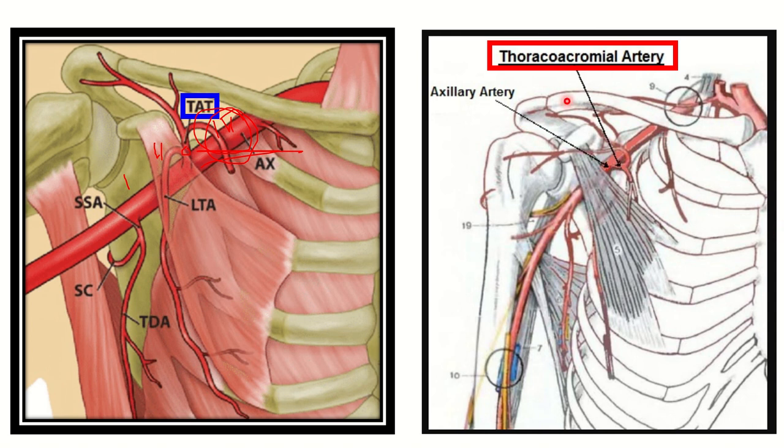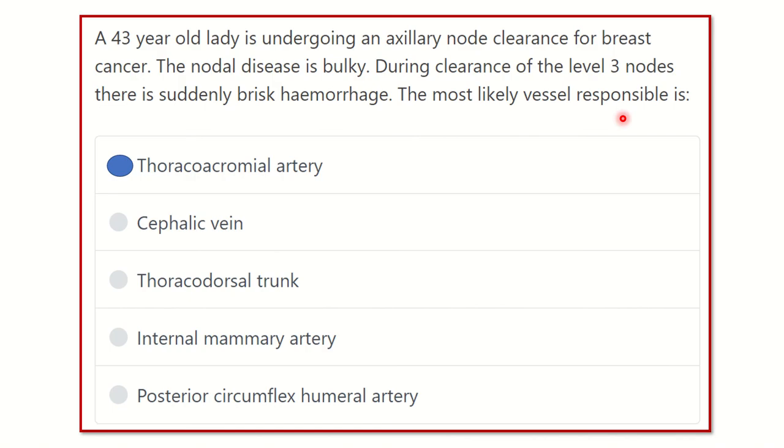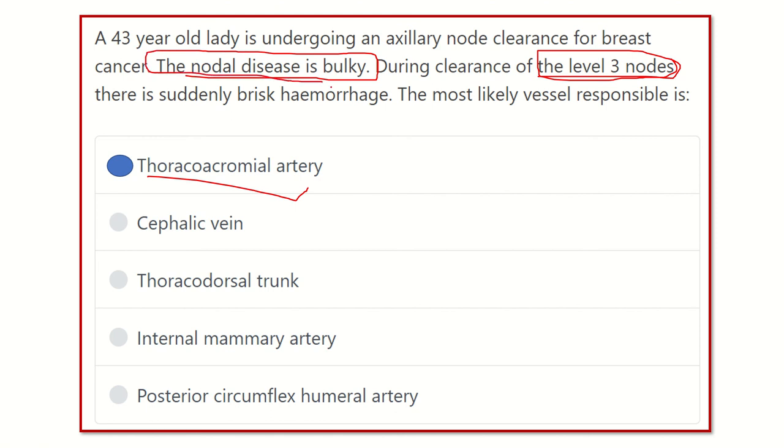In the second picture, we can also see the pectoralis minor muscle — below it is level 1, then level 2, and here level 3. At this point there is the thoraco-acromion artery. Injury to the thoraco-acromion artery causes bleeding. So our final answer is the thoraco-acromion artery, because it lies at the level 3 lymph node. For this patient the nodal disease is bulky, so there is accidental injury to the level 3 lymph node area causing brisk hemorrhage. Thank you all.